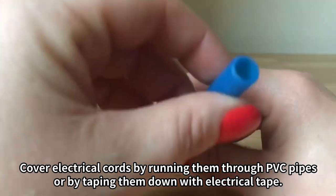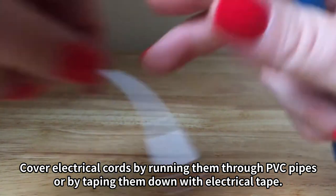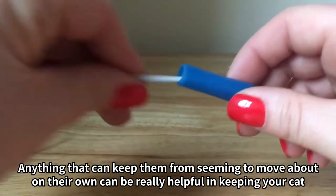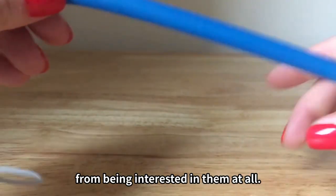Number 1: Cover electrical cords by running them through PVC pipes or by taping them down with electrical tape. Anything that can keep them from seeming to move about on their own can be really helpful in keeping your cat from being interested in them at all.